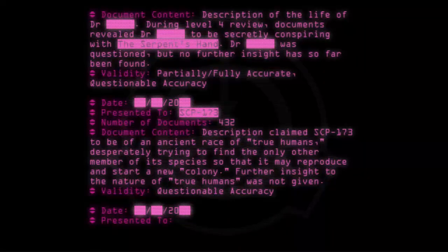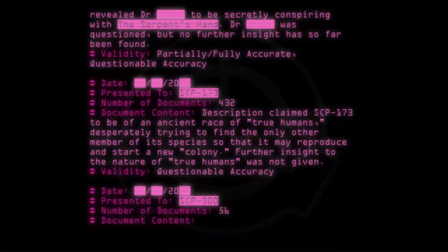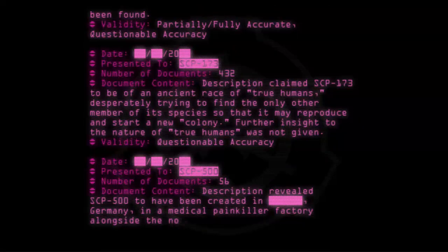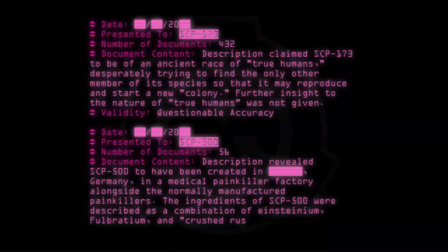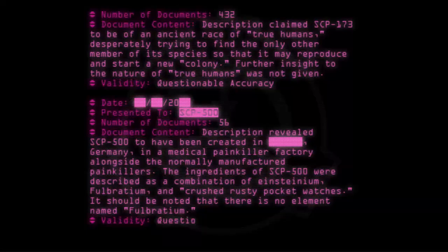Date: [20--]. Presented to: SCP-500. Number of documents: 56. Document content: Description revealed SCP-500 to have been created in Germany in a medical painkiller factory, alongside normally manufactured painkillers. The ingredients of SCP-500 were described as a combination of einsteinium, fulbratium, and crushed rusty pocket watches. It should be noted that there is no element named fulbratium. Validity: Questionable accuracy.